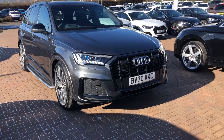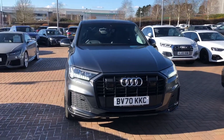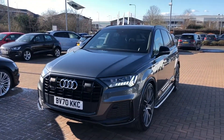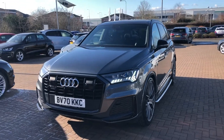Hi and welcome to Stafford Audi. I'd like to give you a quick walk around this stunning used Audi Q7 Vorsprung that we currently have in stock. This is a 50TDI, it's a 3 litre diesel, it's a quattro, it's four wheel drive, it's automatic and it's finished in Daytona grey.